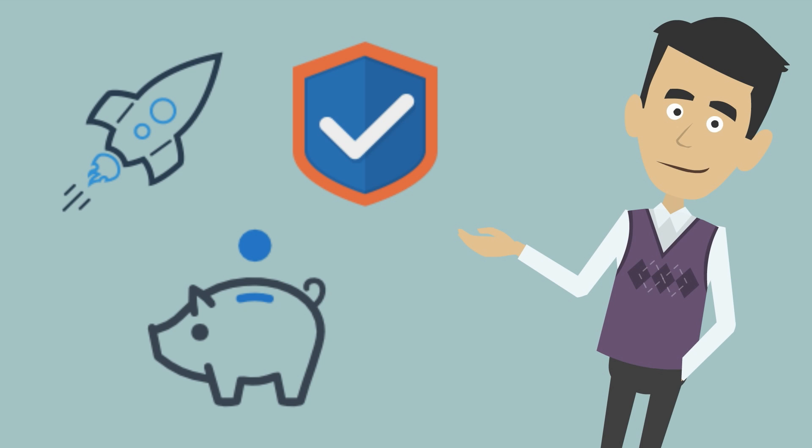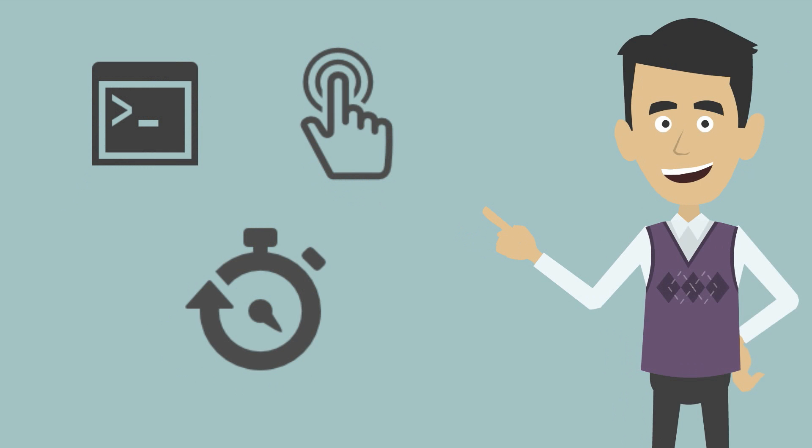A Cloud VPS offers you all the power and security of a dedicated server at a fraction of the cost, but with several advantages that you'll love. As well as getting full root access, you can choose your favourite operating system and control panel, and it will be ready in an instant, so no waiting around.